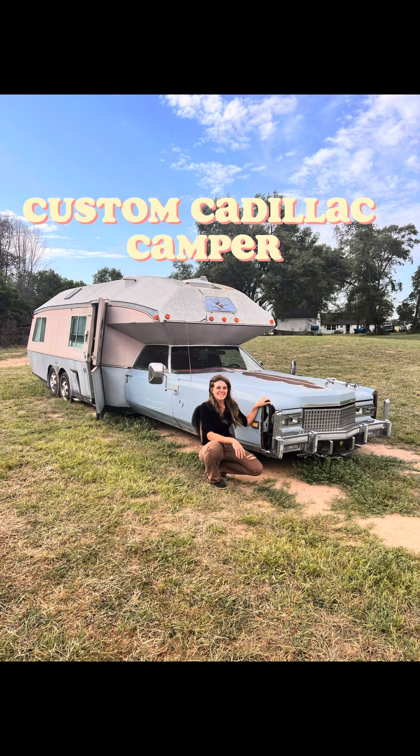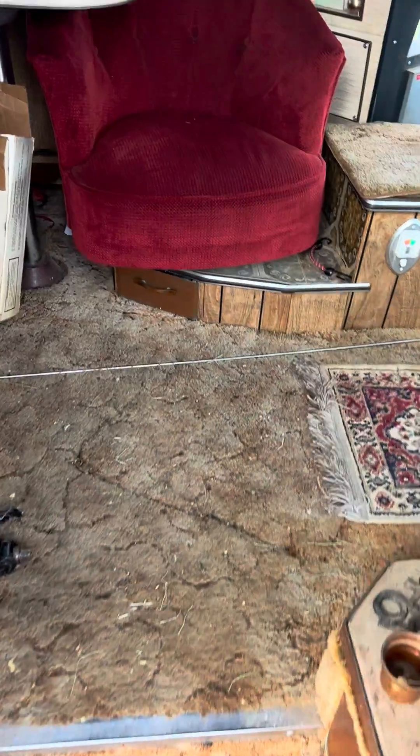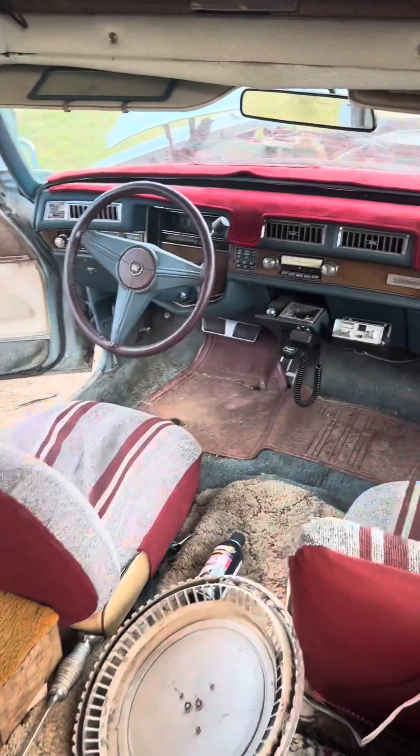First off, this thing is not mine, but I wish it was. Second off, you guys have to see this thing — let's do a tour. If you had a bunch of questions like I did, let me know in the comments and I'll try my best to answer them.